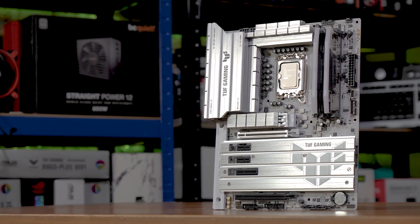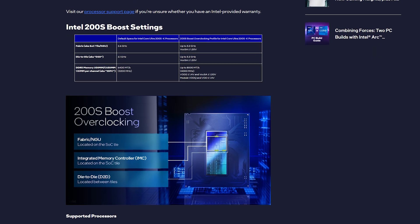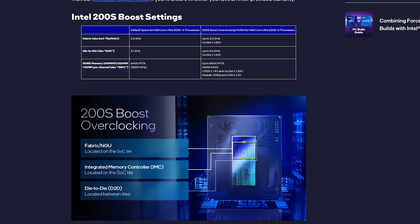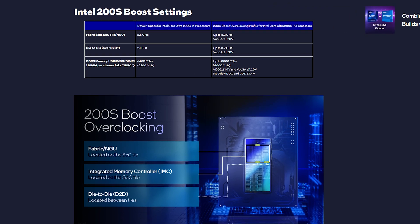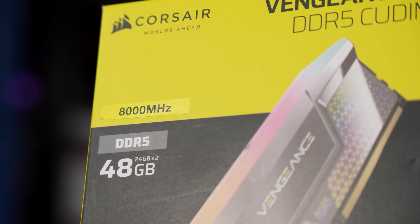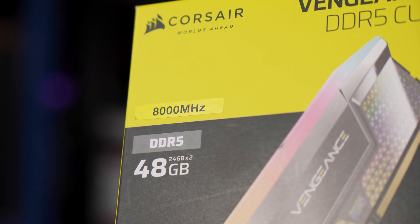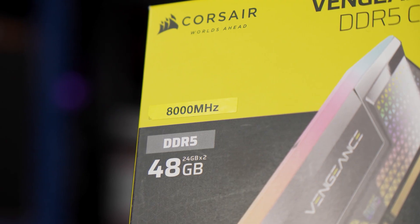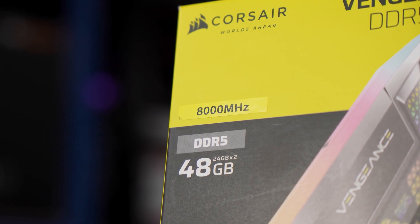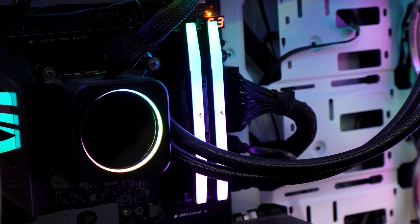This doesn't actually overclock the chip in the way that you might expect. It won't lift your main clock speeds or multipliers. Instead, it boosts the fabric and die-to-die clock speeds from 2.6GHz and 2.1GHz respectively to up to 3.2GHz on both, plus it allows support for 8000 megatransfer per second memory, CU DIMM or not — with the key thing being that enabling this overclocking profile does not void your CPU's warranty, unlike basically any other type of overclocking. This also extends the RAM speed warranty from 6400 to 8000 megatransfers per second.